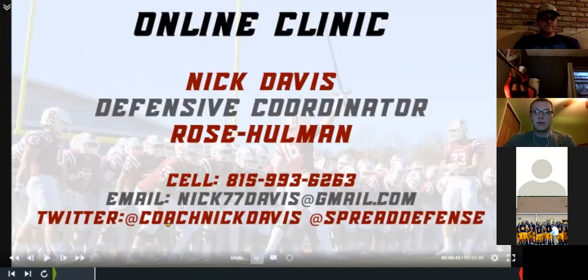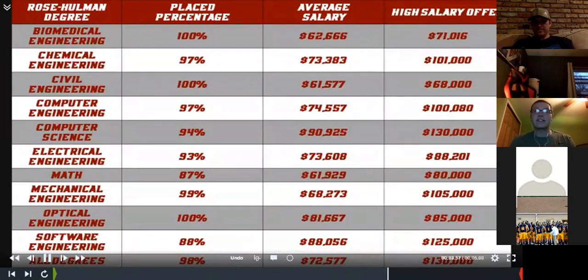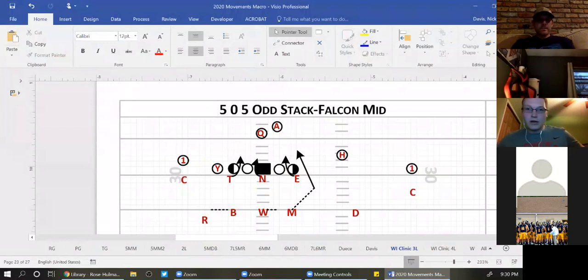I've been at Rose-Hulman for nine years. We're an engineering school — all our kids make more than me when they graduate. So if you have a super smart kid that wants to study science, math, or technology, let me know. Tonight I'm going to take you through my playbook. We'll talk about our movements in the last four years since we went to 335 personnel. We've led the nation in Division III in sack-to-game ratio and we're second in the nation in sacks per game for tackles for loss.